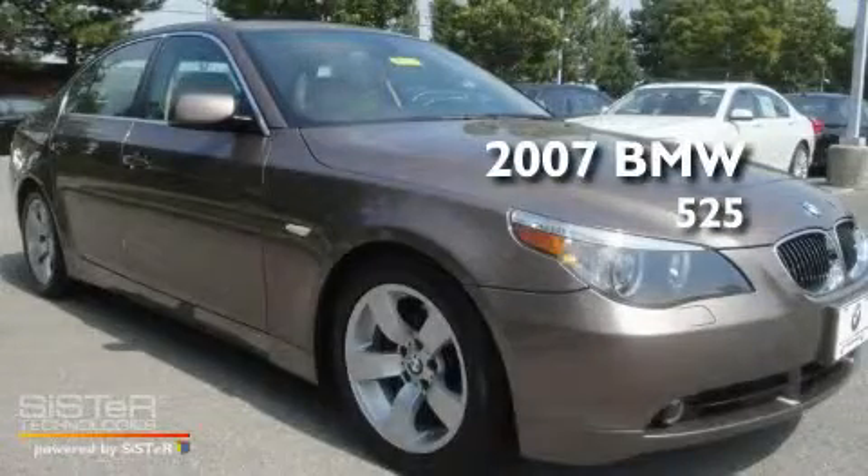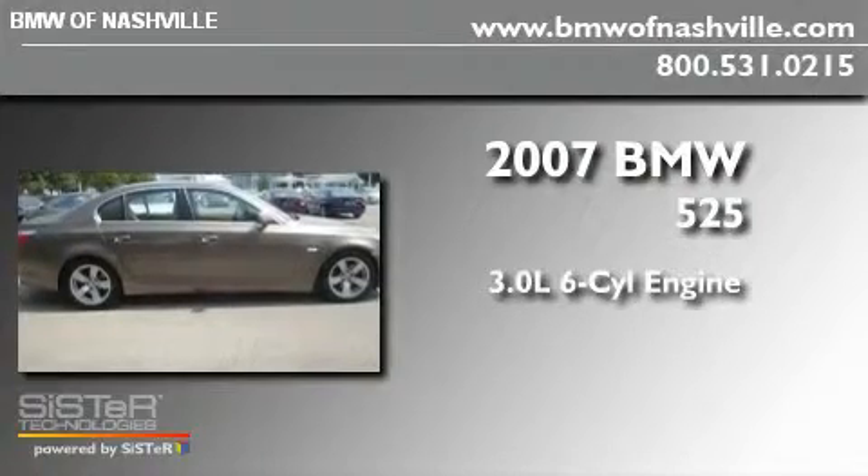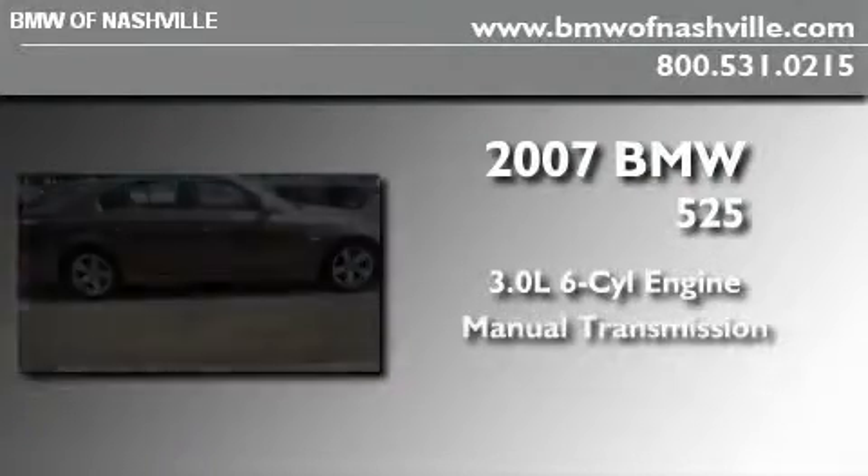This is a 2007 BMW 525. It features a 3.0-liter six-cylinder engine and a manual transmission.